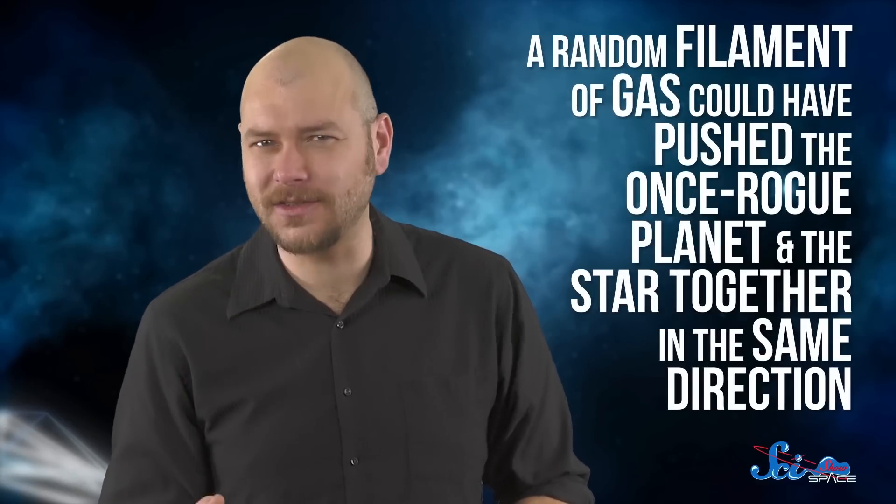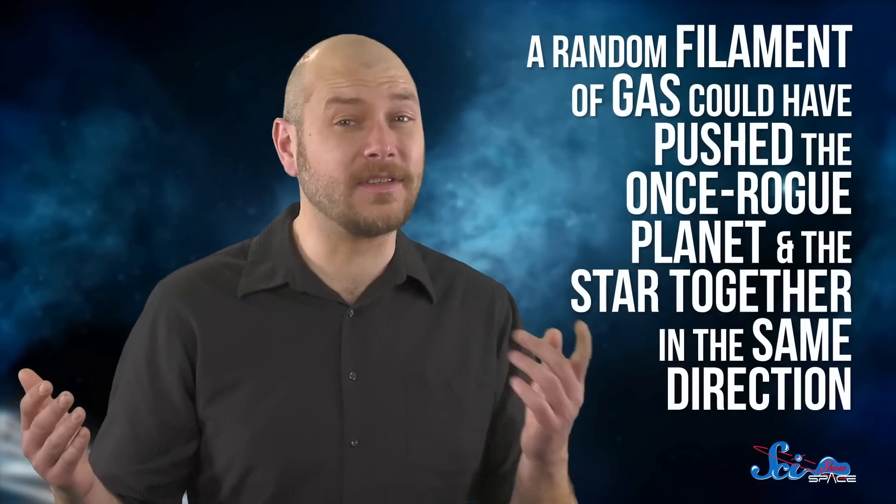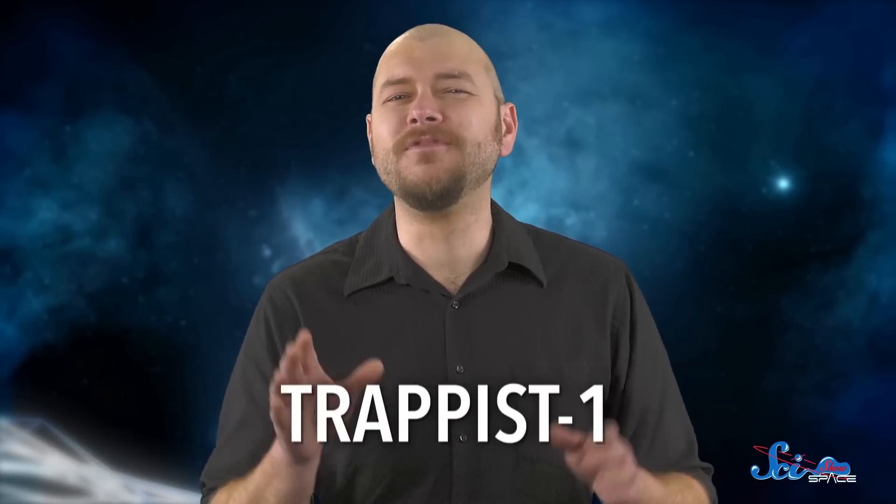Scientists still don't know for sure how these objects maintain their unbelievably long-distance relationship, or how they got together in the first place. However, one of the researchers who discovered the system suggested that a random filament of gas could have pushed the once-rogue planet and the star together in the same direction. So, again, it looks like the models can stay. Finally, TRAPPIST-1.